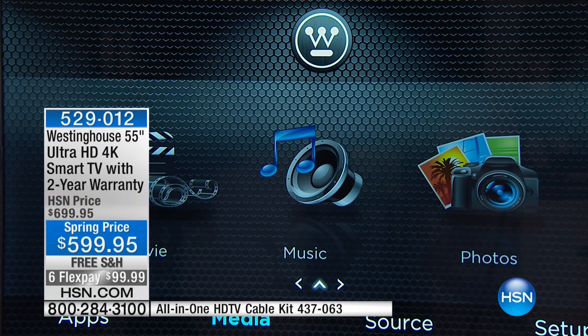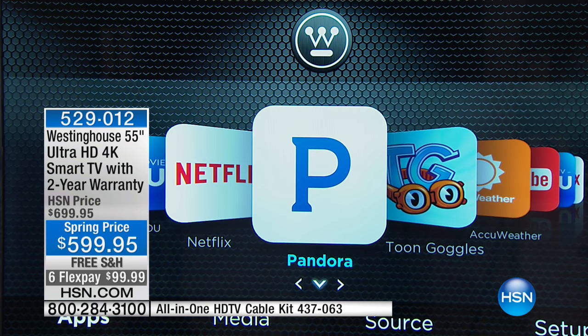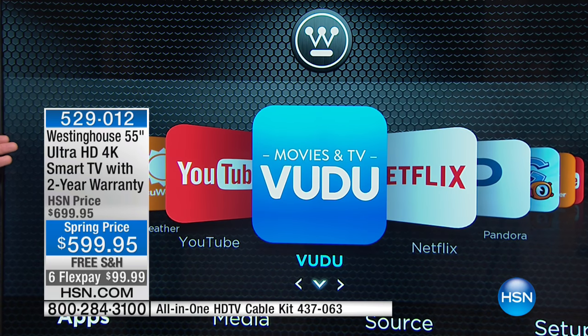At the end of the day, you want to be able to turn it into a picture frame, stream built in. You have Netflix, Pandora, YouTube, AccuWeather, Voodoo — the list goes on and on.